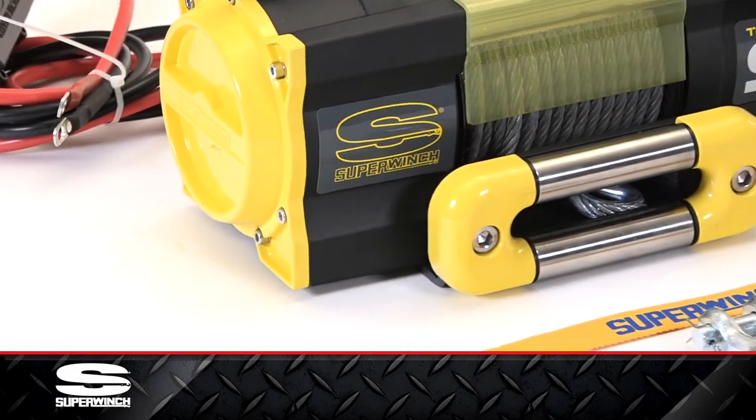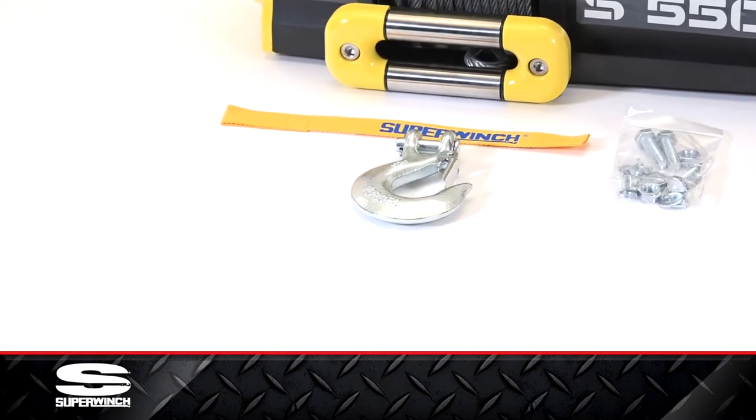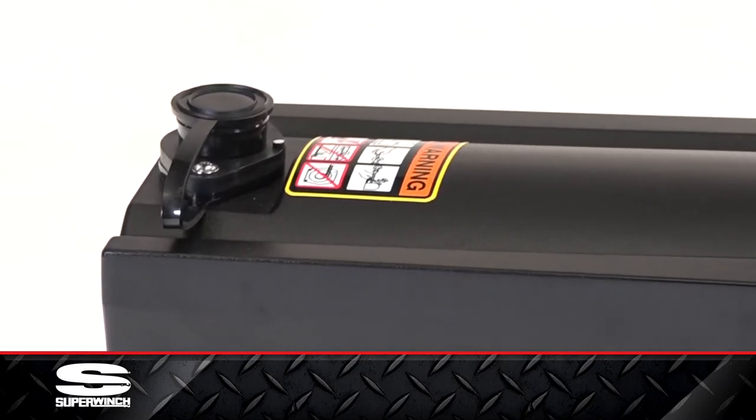The rated line pull is 5,500 pounds. The S5500 has a 3.6 horsepower motor, three-stage planetary gearing, and a sealed S3 solenoid. All the gears are steel-cut for better engagement and longevity.